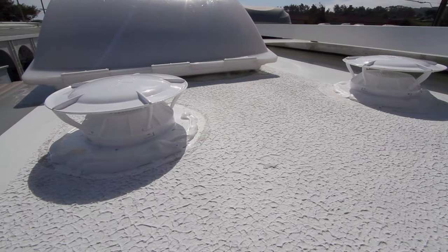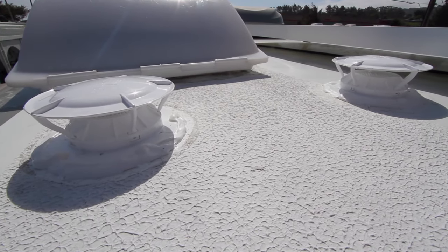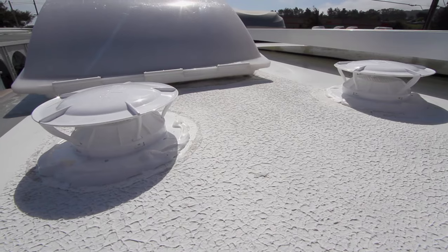We haven't had a holding tank odor problem in our RV for a long time. A number of years ago we did, and we installed 360 siphons in place of the original factory roof vents, and that solved it. But recently the tank odor problem came back — and bad. Here's what happened and how we fixed it.